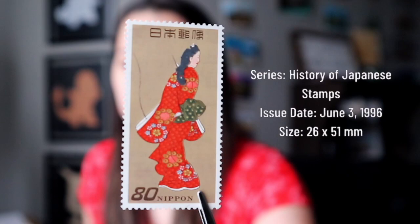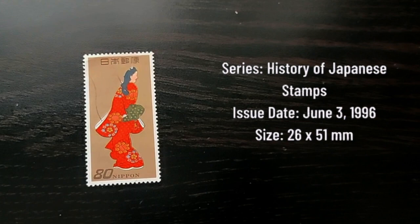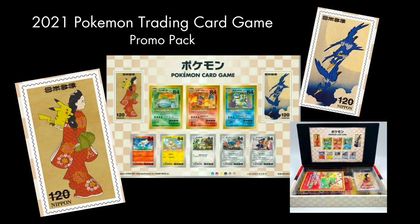One famous print is The Beauty Looking Back by Hishikawa Moranobu. Moranobu is considered to be the founding father of the ukiyo-e genre. Although this image is one of his paintings, he's the one who invented the process of multi-color block printing. This painting was famous in its time for the sense of movement it gives the woman through the curves of her flowing robes and the way she's turning her head to look back. This image was chosen for a stamp in 1948 during the post-war period for philatelic week, and was a big hit around the world. It has been reproduced on stamp designs for commemorative issues like the history of postal stamps, the 120th anniversary of postal services, and Philanippon 2001. It was even reproduced in 2021 in conjunction with the Pokémon trading card game, though I don't have that one — the price point is a little over what I'm willing to pay.